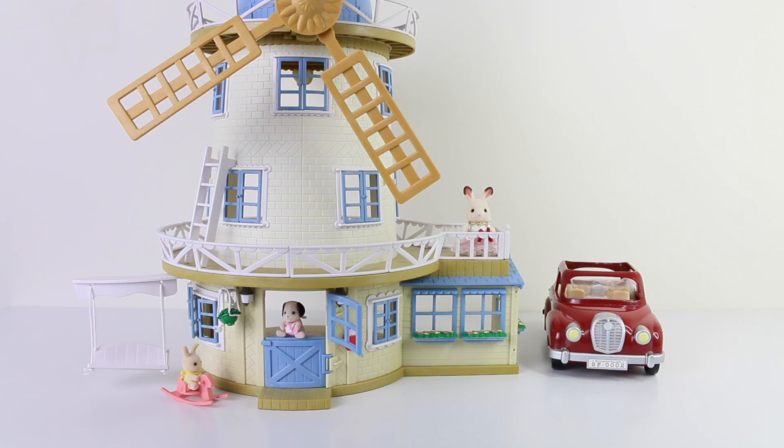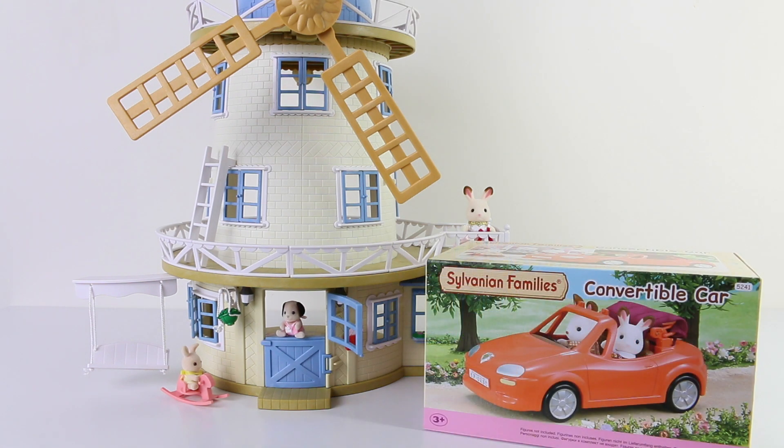Hey guys and welcome to Sylvanian Sundays. In this week's review we're going to be checking out the convertible car, and I picked this up from MightyApe, so if you want to buy this online I'll leave a link to their website in the description below.